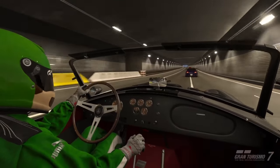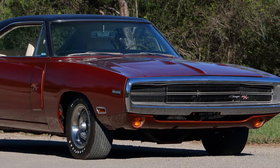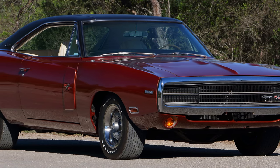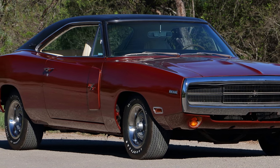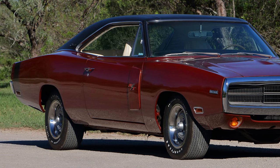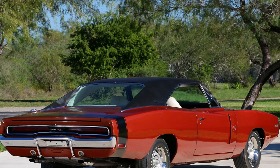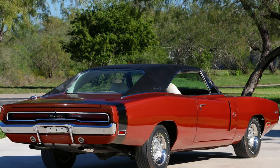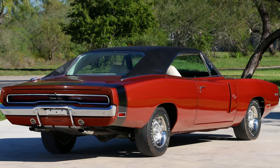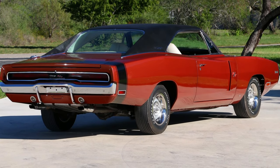Not quite done with America — we've got the Dodge Charger RT 426 Street Hemi. This is the track version of the Dodge Charger from 1968. It's got a seven litre V8, absolutely massive block on this, putting out 425 horsepower. It's only got a four speed gearbox, but it's not too much of a problem. Just under 1.9 tons, so this car weighs an absolute ton. But they're good, these muscle cars.